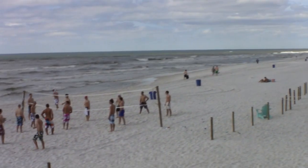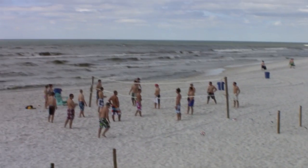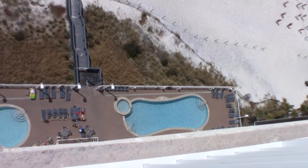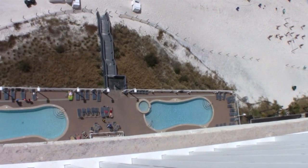But back to the condo. They have two pools, a hot tub, and one of the pools is even heated. There's a game room for the kids — lots of great stuff. And it's furnished, ready for you to purchase and move into. So give us a call, we'd love to show it to you. Thanks for visiting.